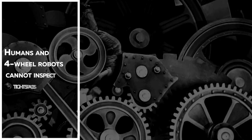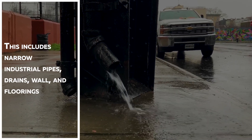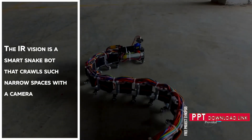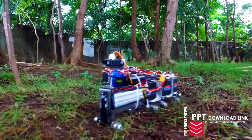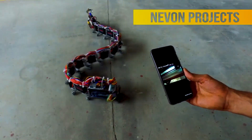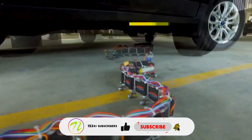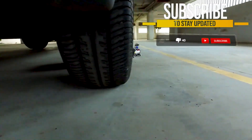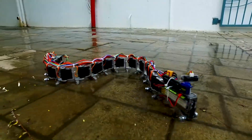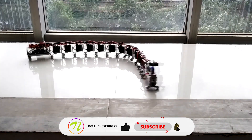Arduino Snake Robot. Humans and four-wheel robots cannot inspect tight spaces. This includes narrow industrial pipes, drains, and wall and floor rings. The IR Vision Snake Robot crawls such narrow spaces with a camera.